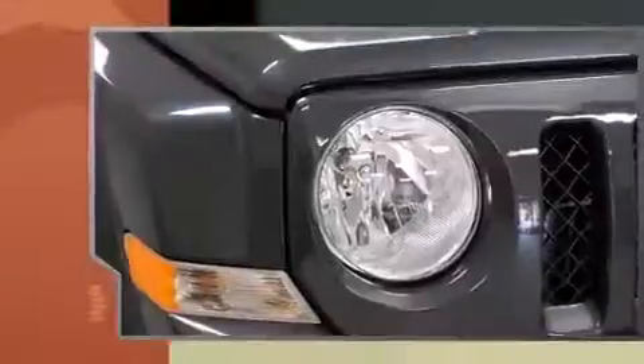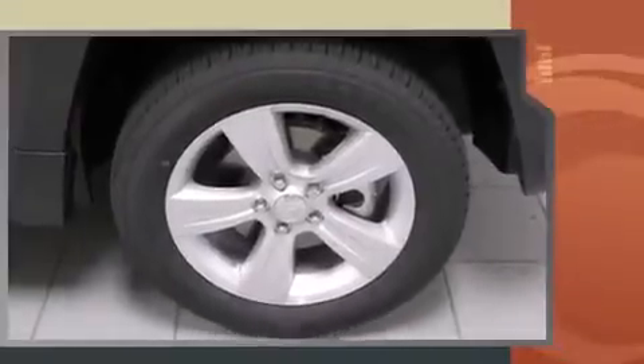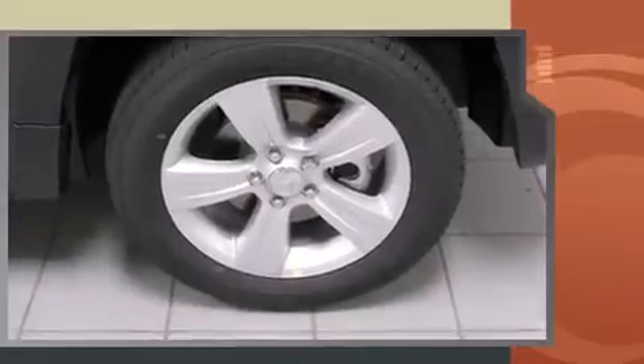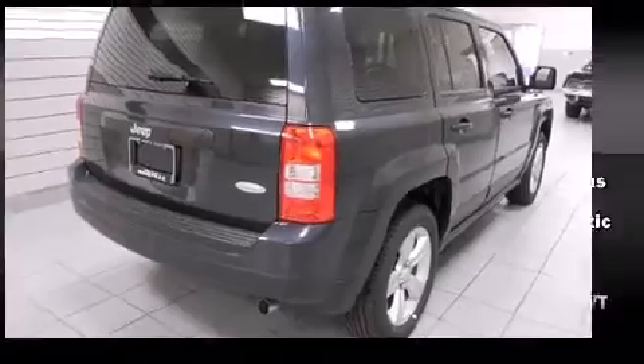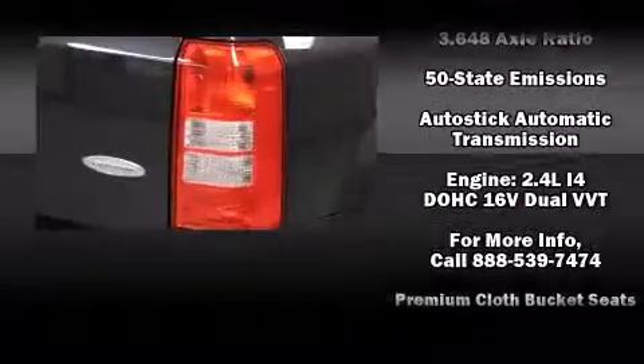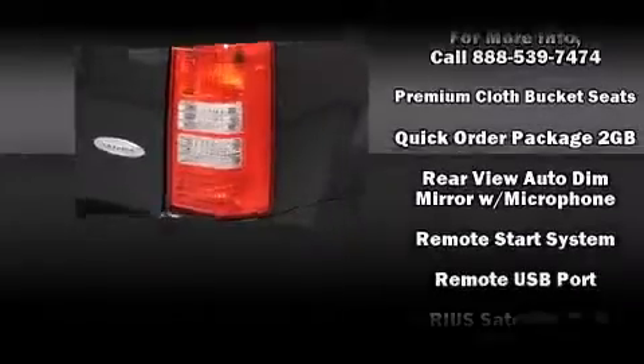Jeep also prioritized safety and security with features such as dual front impact airbags with occupant sensing, airbag head curtain airbags, traction control, brake assist, anti-whiplash front head restraint, ignition disabling, and ABS brakes.